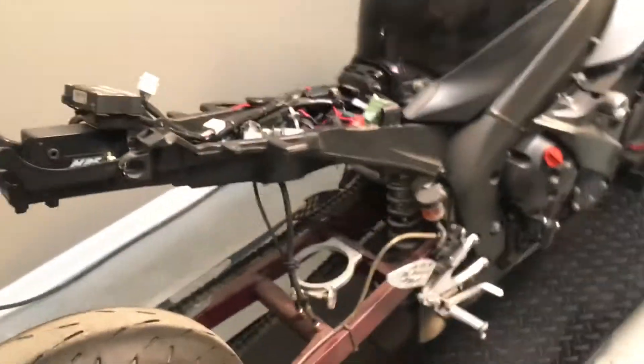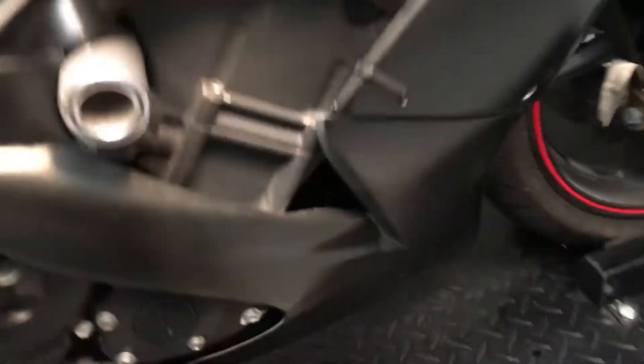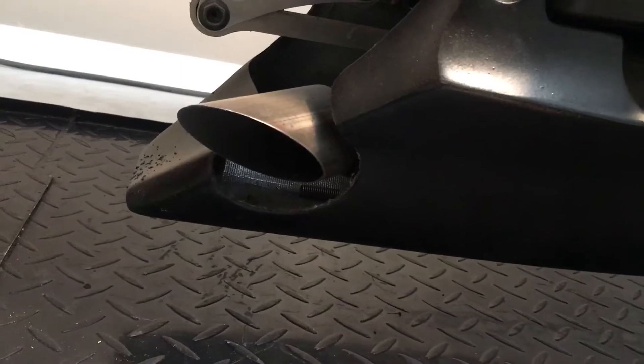It has a lot of extra parts and goodies on this bike. I want to fire it up so you can hear it run — it is very loud. It has a full Boz Brothers exhaust. The Boz Brothers is pretty much just an open header. It comes out right here. There is an insert; I do have an insert still for this bike.